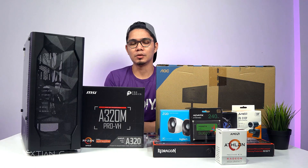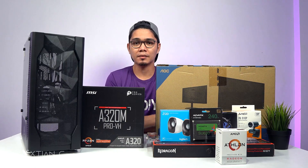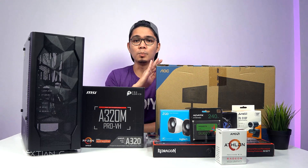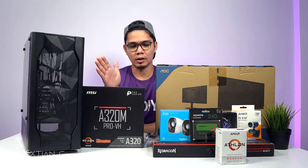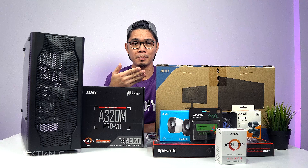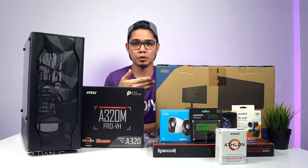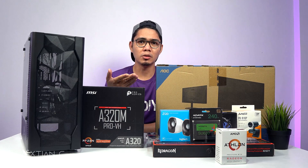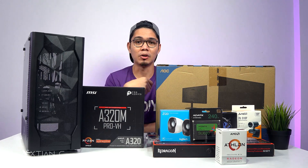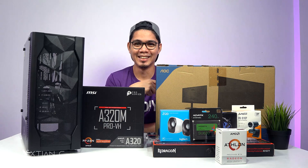So we're doing another budget PC build worth 25,000 pesos — to be exact, 24,750. This is a complete set with monitor, speaker, keyboard, and mouse. The purpose of this build is for online schooling. This was commissioned by the cousin of my wife, Donna. It will be used by Miggy and Gavin — shoutout to the kids of Donna and Mary.